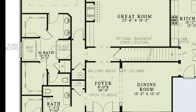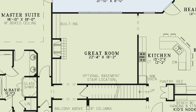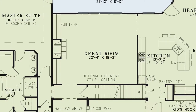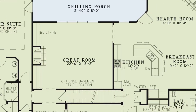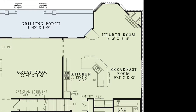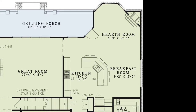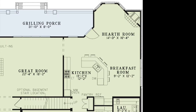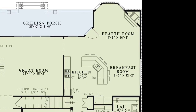Across from the entrance to the master suite, you'll notice the optional basement stairs location. Head out to the spacious great room to enjoy family time around the fireplace, which has built-ins on either side. The large kitchen has plenty of counter space, a pantry, and a high bar with eating area. This space is open to the breakfast room and hearth room, which has a cozy fireplace. This open floor plan is ideal for having family and friends over.